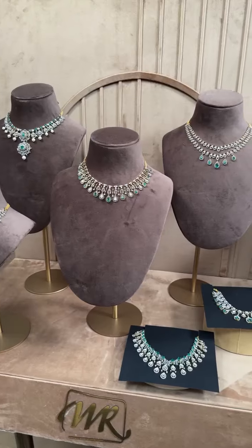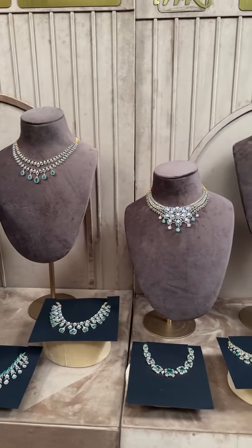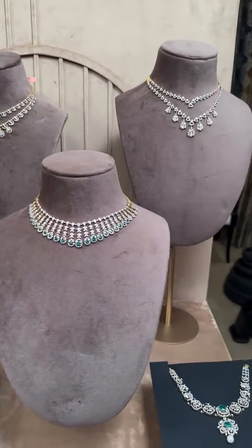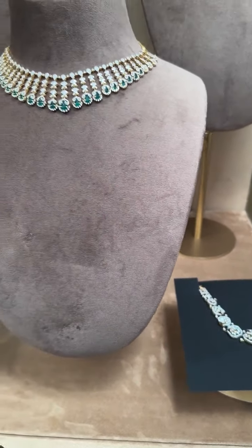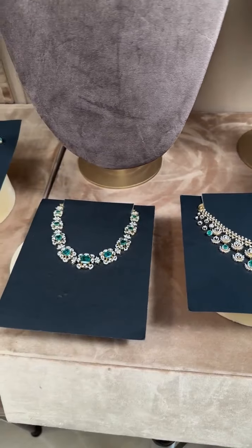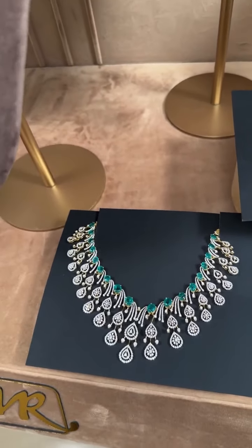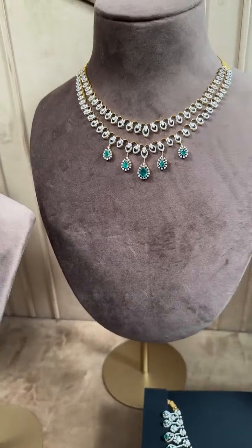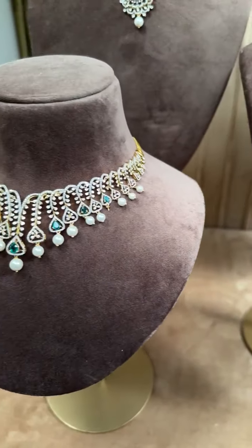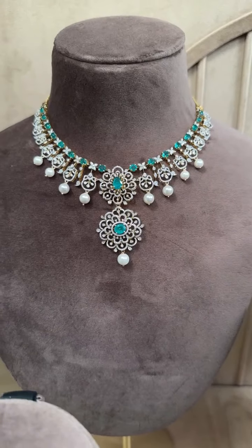Hello everyone and welcome to our Insta Live. We are from Mangatraya Jubilee Hills, Road No. 36, Hyderabad. Today with us we have these beautiful diamond necklaces — delicate diamond sets, very easily wearable, very trendy and budget friendly at the same time. Today's Insta Live is special as we will be taking questions from any of the viewers. Please drop your messages in the comment box.